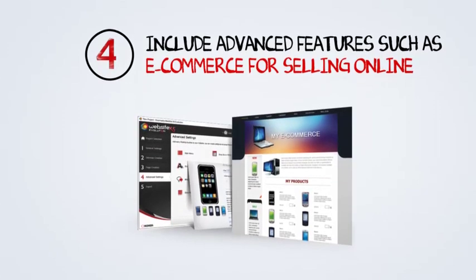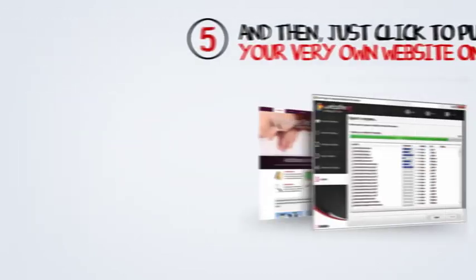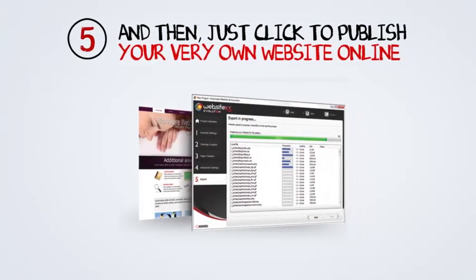Maybe he could use some professional touches like a members area, some advertising, and maybe even a bit of e-commerce. Okay, it's done. Paul's finished his website and he's ready to go online. See, it's easy.